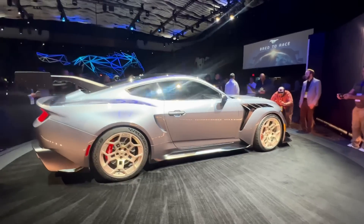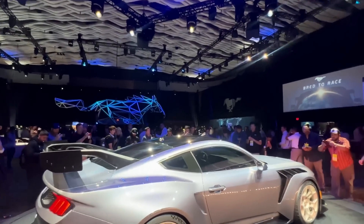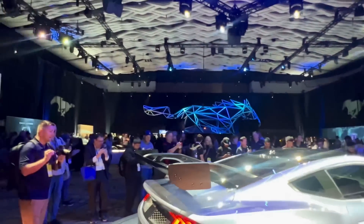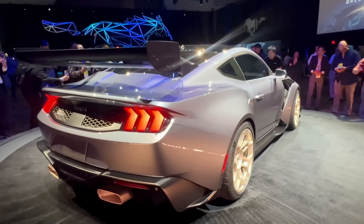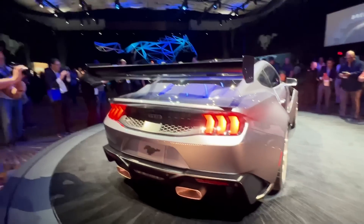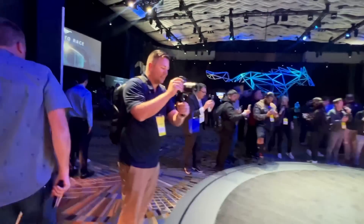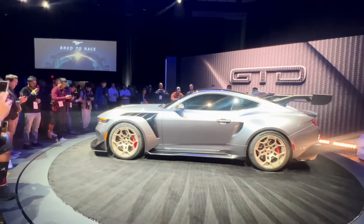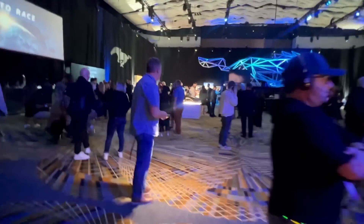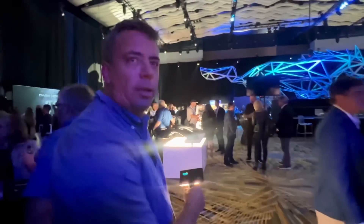We're in a ballroom here at the Detroit Convention Center — you can see quite a crowd. People have been waiting for this car; it was first shown in California but everyone's hungry to see it here. It's only fitting that the most extreme Ford Mustang gets a full reveal in Detroit, home of Ford, an all-American car company.